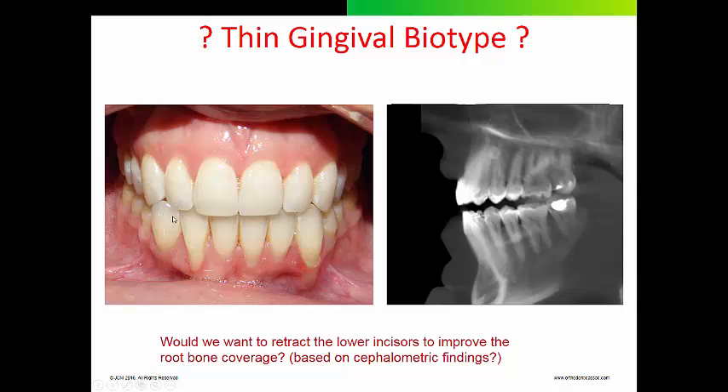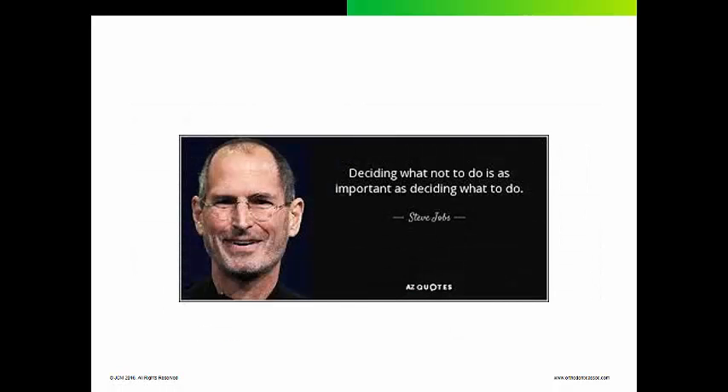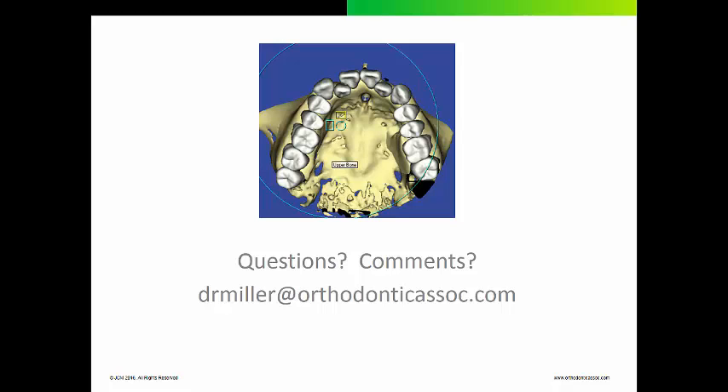What I used to do before cone beam CT — if I saw this, and unfortunately I did not see it that often — I would put brackets on, strip between the teeth, and retract the teeth back over the thickness of the alveolar process based on a cephalometric x-ray. It probably was not a good idea, because if you thin out the focal trough of that cephalometric x-ray, you get adaptive resorption of bone, and there is really no place to maneuver that tooth. Steve Jobs said deciding what not to do is as important as deciding what to do, and I think that is a very good rule to follow in orthodontics. Thanks for listening — you can contact me at drmiller@orthodonticasos.com.